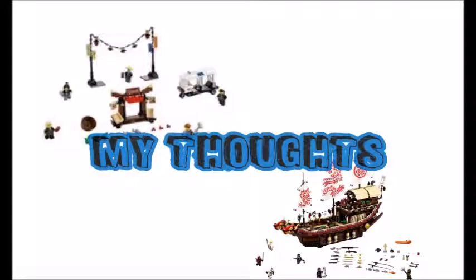Now that I've done my thoughts kind of video — if you guys want me to do my thoughts on the blind bag minifigures for the Lego Ninjago movie, just put it down in the comments below. This video was for 70 subscribers. I hope you guys like this video. Like and subscribe for more reviews and stop motions. If you guys want anything done, just put it down in the comments below and I'll be sure to do it for you guys. See you guys later, bye!